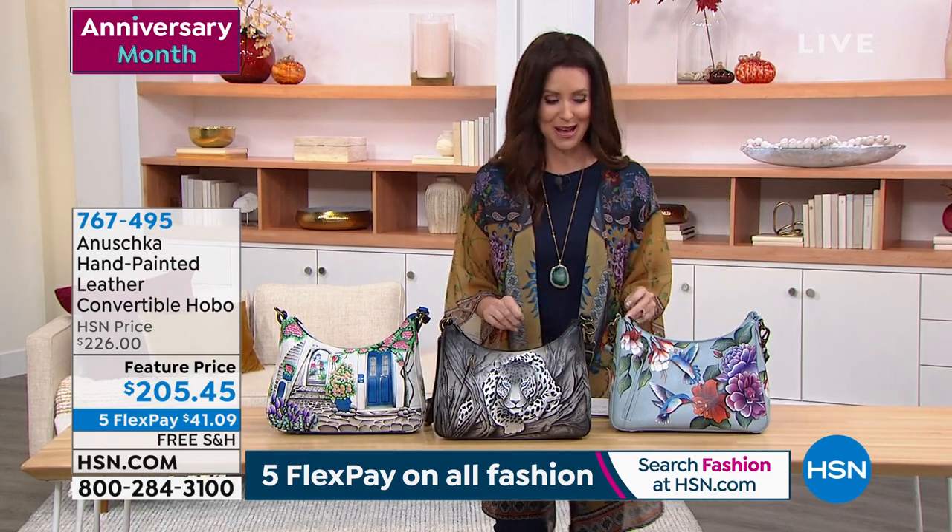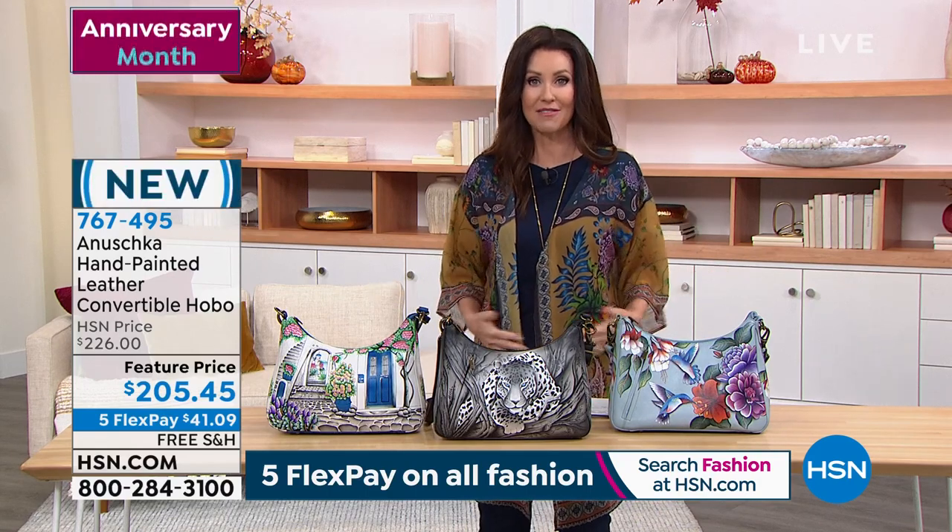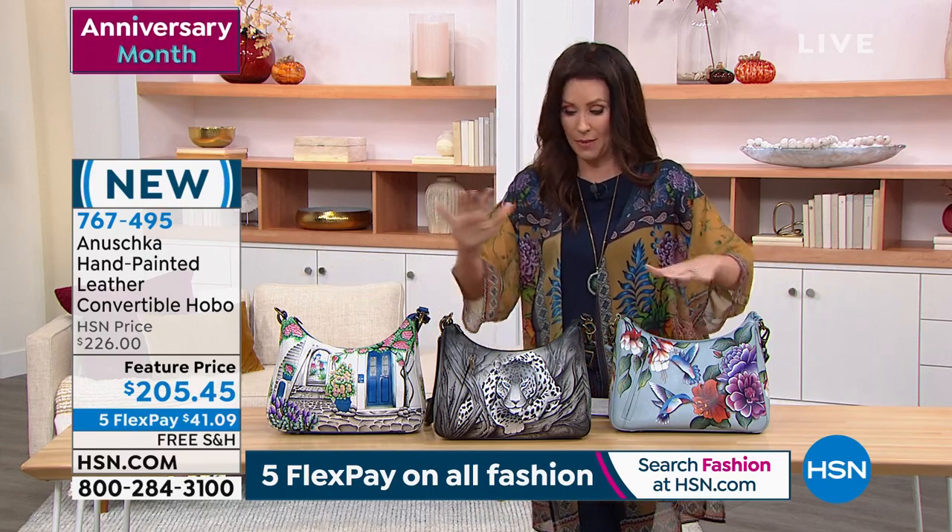Everything I'm wearing is from HSN, so we'll try to get that number for you as well. But the chiffon topper is just about to sell out — we've already sold out of two out of our five prints. So if you want it, I'm wearing the Caribbean Garden, by the way.